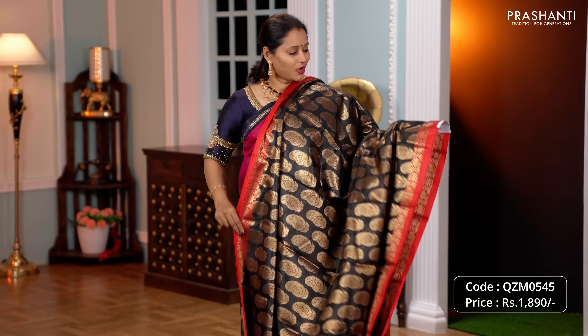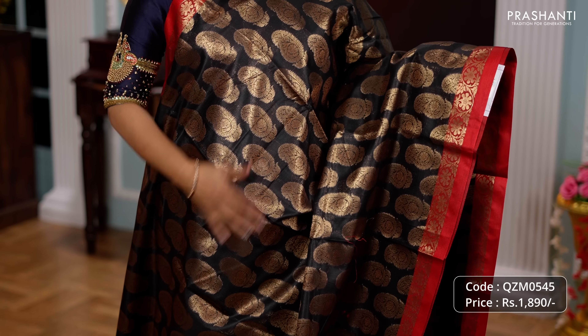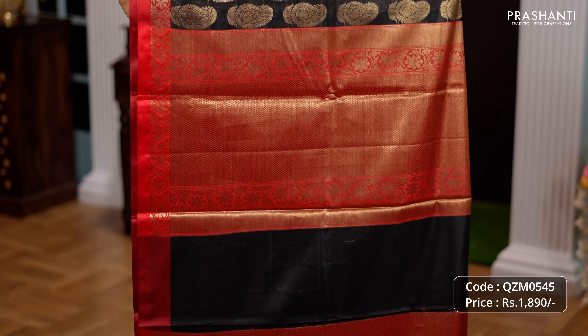Black and red, one more beautiful colour with contrast floral zari woven borders along with very classy paisley buddhas running throughout the saree. A rich contrast Banarasi style pallu and a matching brocade blouse in red priced at Rs.1890.